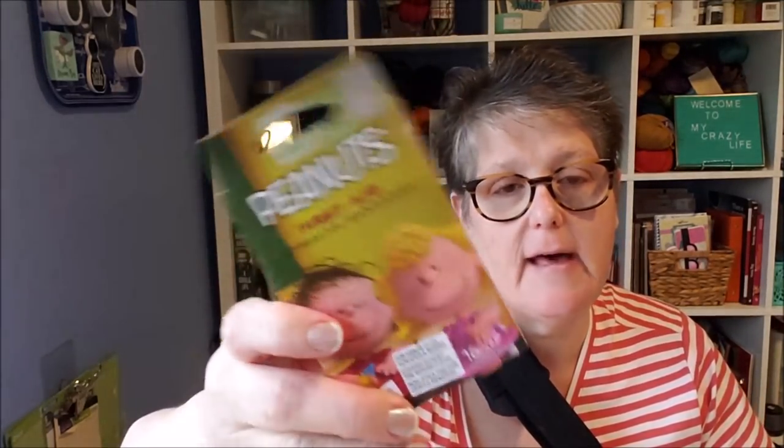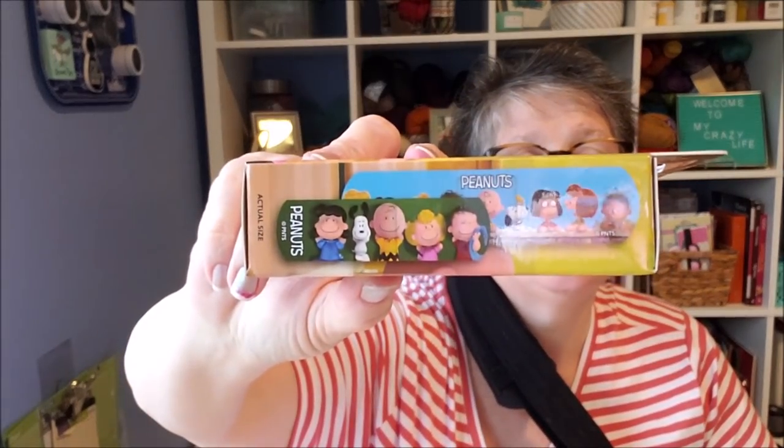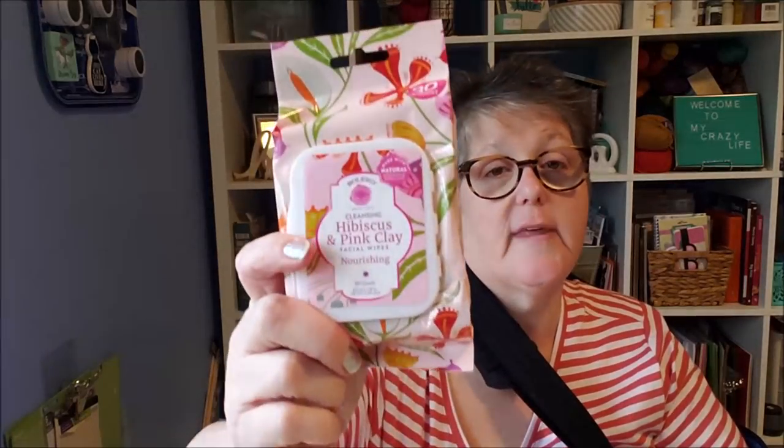I also got some band-aids — not makeup, they're in the health aisle. I got the ones with all the Peanuts characters on them. My hands get dry and crack, so I go through a lot of band-aids especially when the seasons change. I'll put a little Neosporin on and then a band-aid — why not have fun band-aids? I grabbed these and there are four bonus in this, so it's a 20-pack. The brand is United Exchange Corp, peanuts.com.